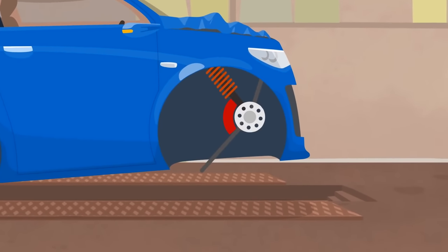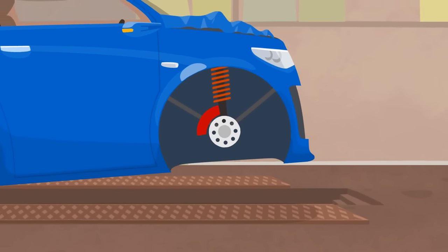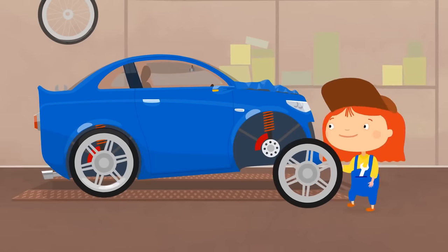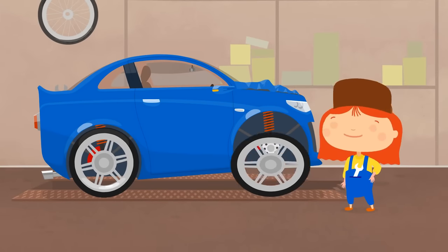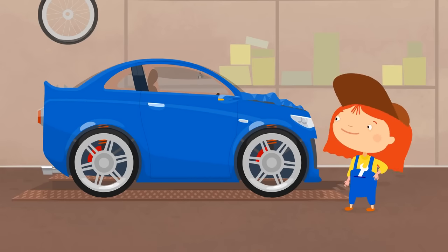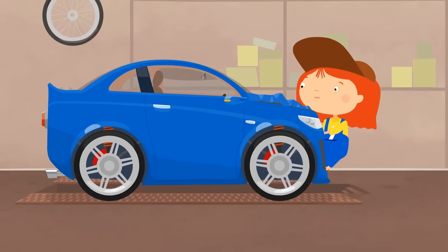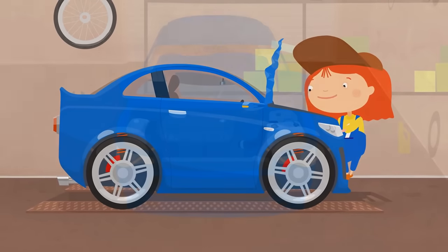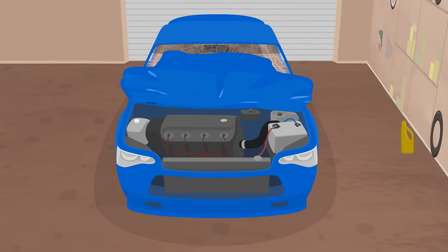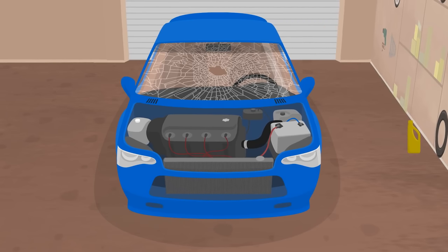Now let's fix the suspension. And put on a new wheel. Don't lose it again. What about the hood? The dented part has to be replaced. The engine is okay, but we need to put in oil.